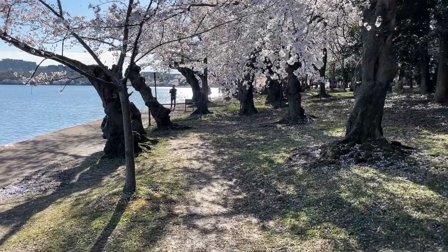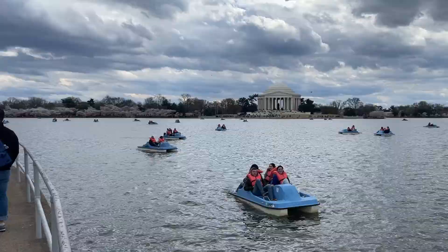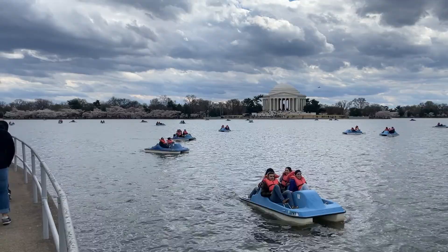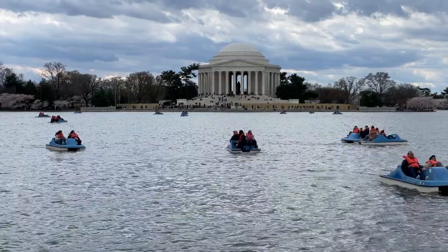As you walk around the basin, you are able to admire each memorial surrounded by cherry blossoms, as well as walk closer to the Jefferson Memorial. Paddle boat rentals are available to the public to paddle in the waters outside of the Thomas Jefferson Memorial and still continue to view the seasonal blooming.